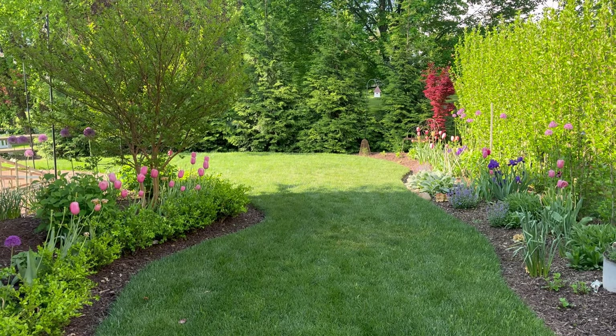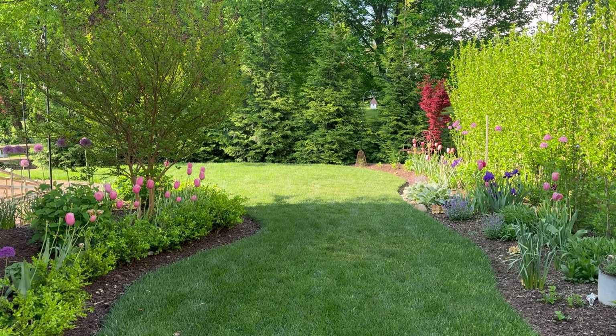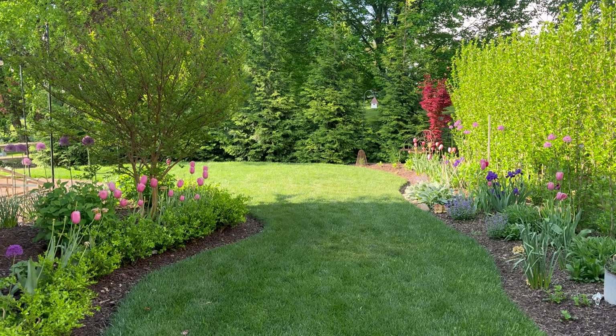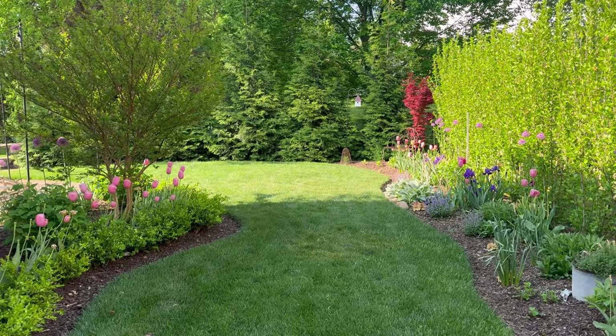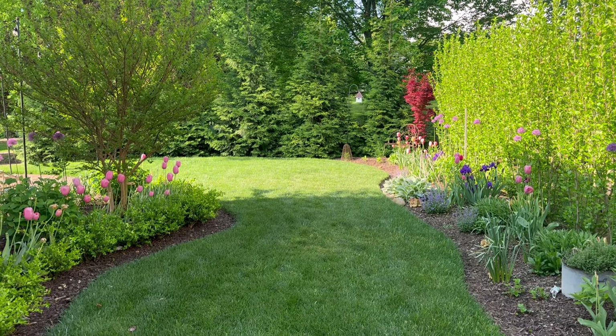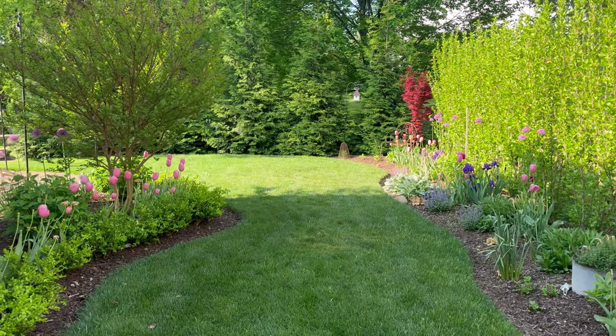I'm going to walk you through the gardens — just show you what's happening, the good and the bad, and enjoy some of the things that are just coming into bloom. There are so many pretty things to show you today.